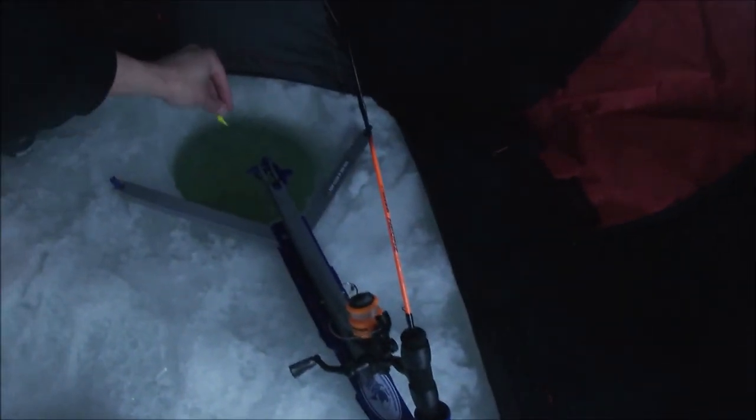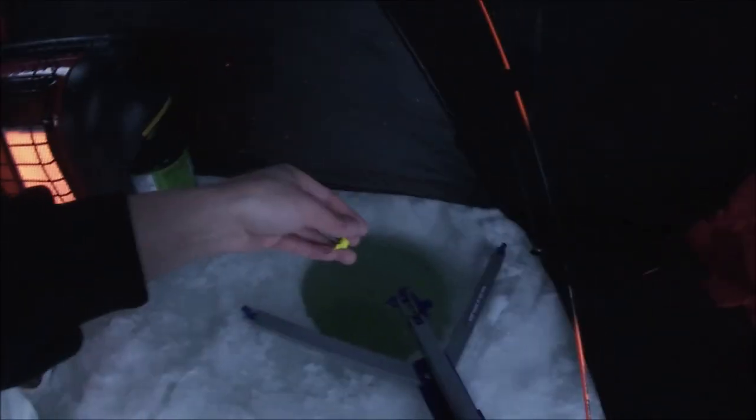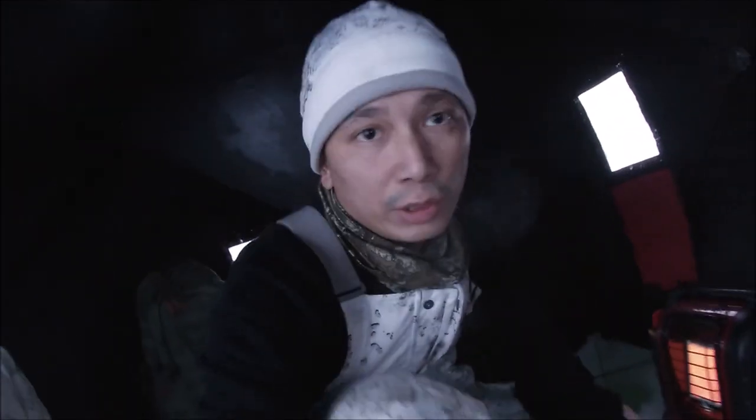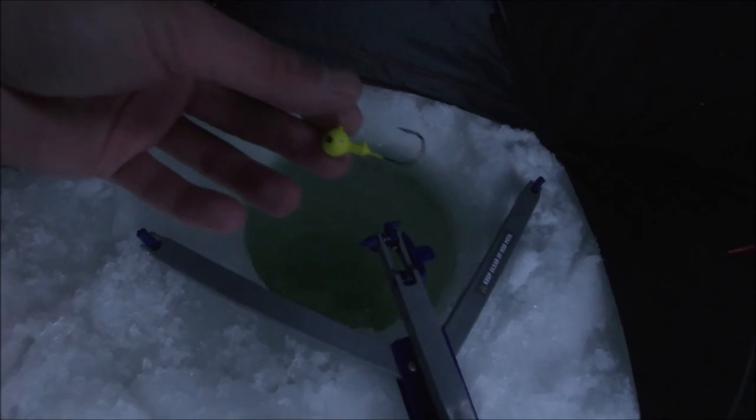I'm trying to go for sauger, possibly some walleye today as well. Hopefully some eater sizes — they've got to be at least 14 inches here to keep on this particular stretch of water, so hopefully we get some that are about that eater size so we can take it home to the family. I'm just using a jig over here and I'm going to put on one of these frozen minnows — unsalted frozen minnows — on the dead stick.